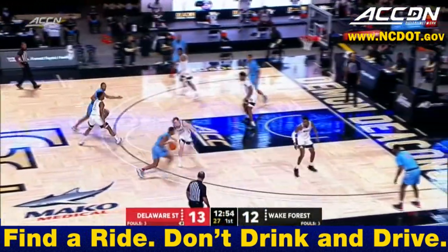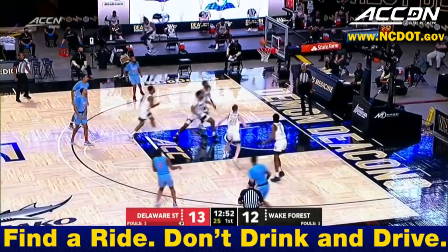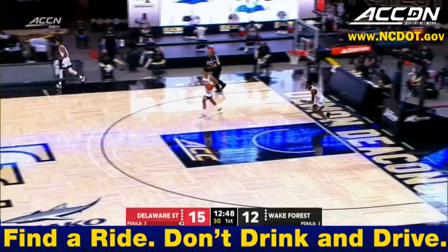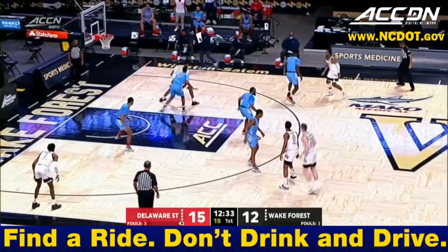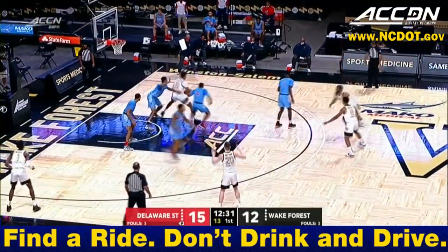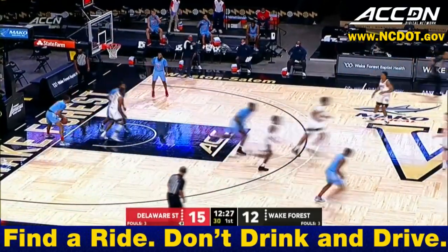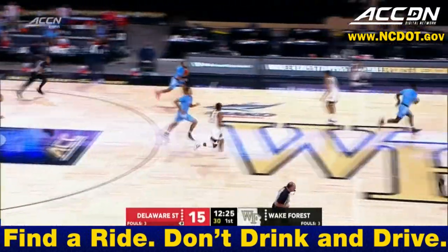A lot of great guards in basketball through the years with great names. Martez Robinson, freshman from Owing Mills, Maryland. Wake Forest feeding the post — Ingram going to work on the block and gets the roll. So Tariq Ingram has his first points.